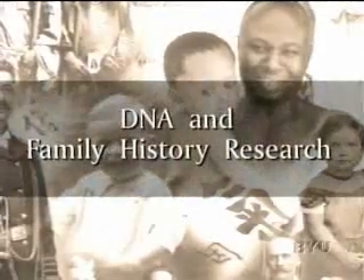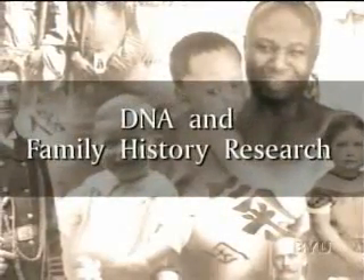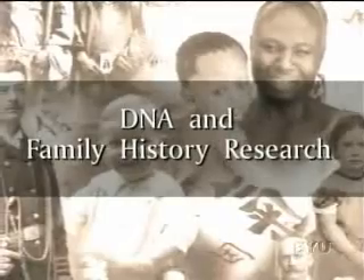Today's topic is DNA and family history research. If you have a question or a family history success story you'd like to share, you can email us at questionsandancestors@byu.edu or visit our website at www.ancestors.com. Today we have with us Dr. Scott Woodward, who is the director of the Sorensen Molecular Genealogy Foundation. It's nice to have you here, Scott. It's nice to be here to talk about this topic.